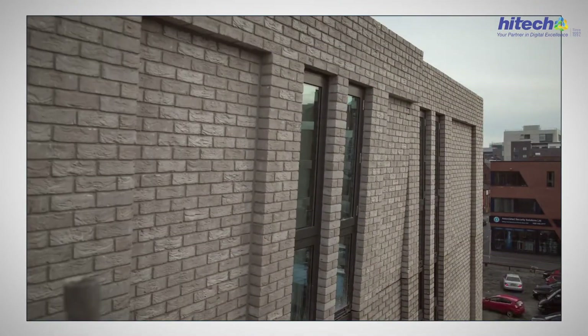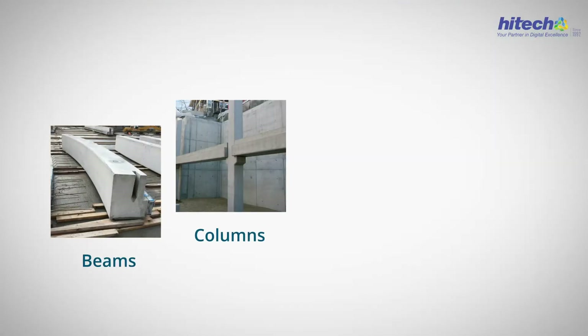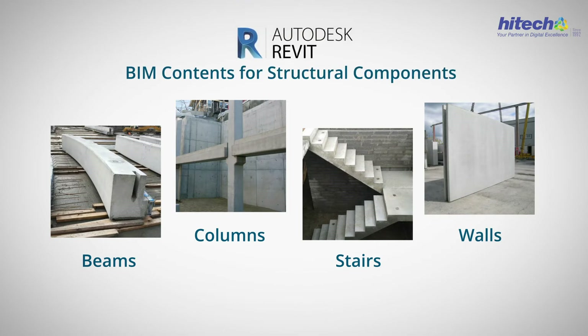We create all of your precast structural components such as beams, columns, stairs, or walls as Revit families, so you can use them for future projects.